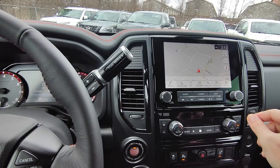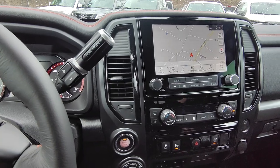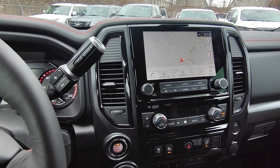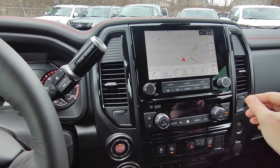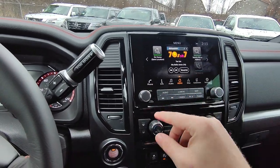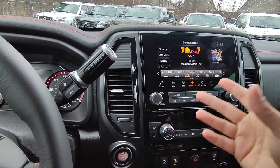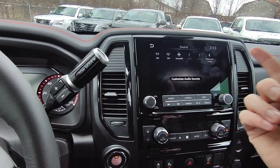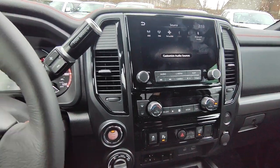Up here on this screen — it does have full navigation built in. If you prefer to use Apple CarPlay or Android Auto for navigation you can, but otherwise the built-in nav has no subscription charge — once it's in there you're pretty much good to go. Everything is touchscreen which makes it easy. For audio, you've got SiriusXM and hitting source shows you all your options: AM, FM, SiriusXM, USB1, USB2, Bluetooth audio — so you can stream music however you'd like.